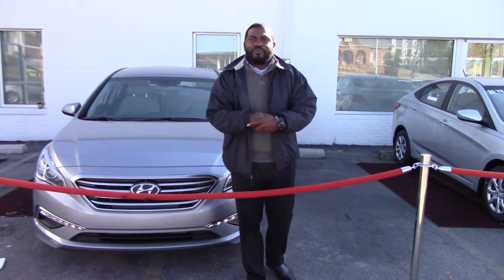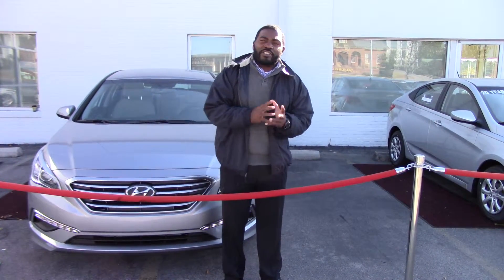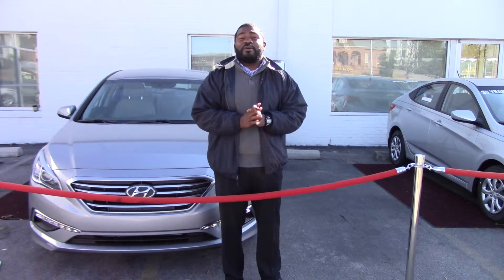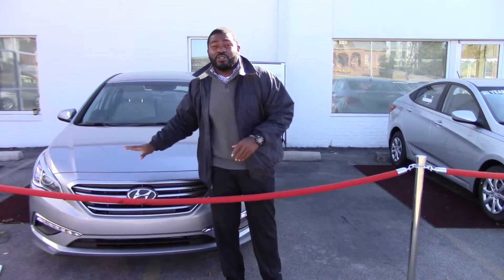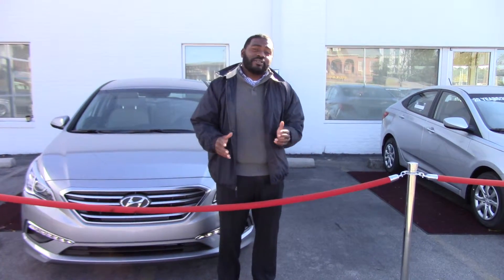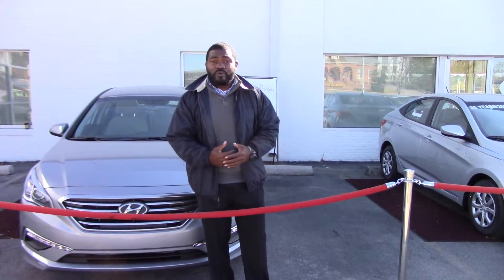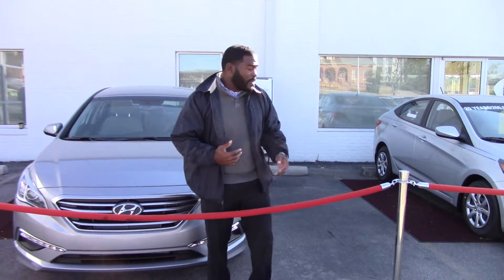I want to first thank you for your interest in this very beautiful 2015 Sonata. Now, you did specify you actually inquired on the 2014 — they are completely sold — but I did want you to see the brand new body style 2015 Sonata. And they're also very reasonably priced with the 2014; they actually have some that are cheaper.